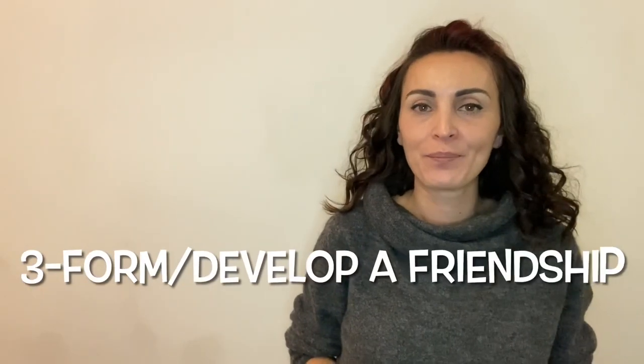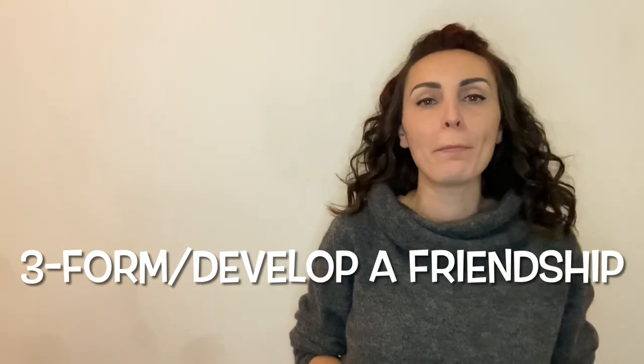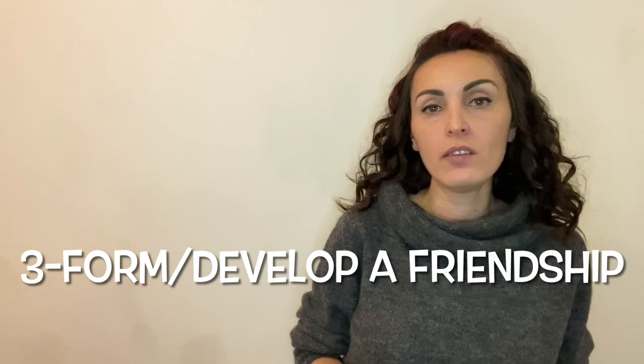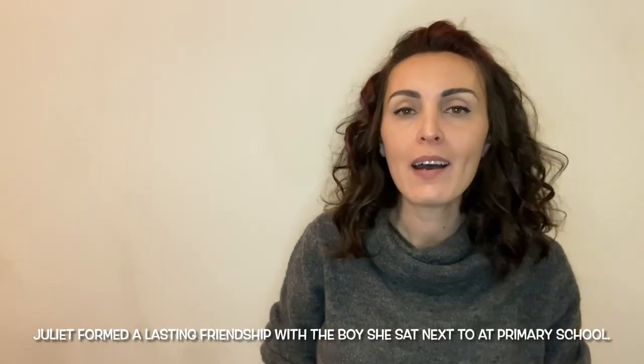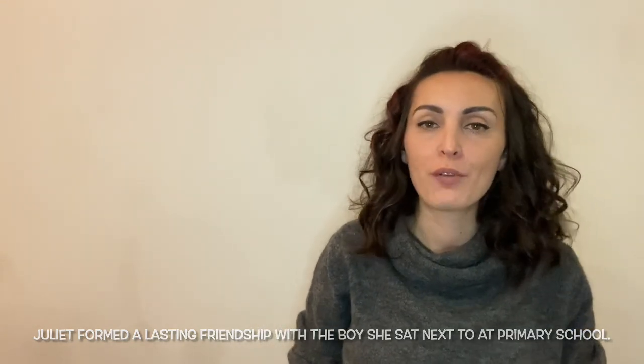Collocation number three: to form or develop a friendship, but not to make a friendship. We make friends, but we don't make a friendship. For example, Juliet formed a lasting friendship with the boy she sat next to at primary school.